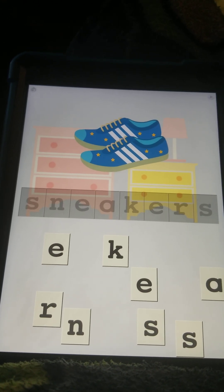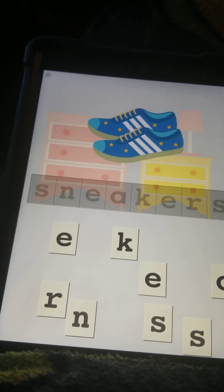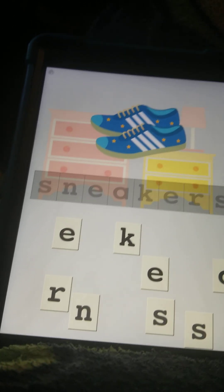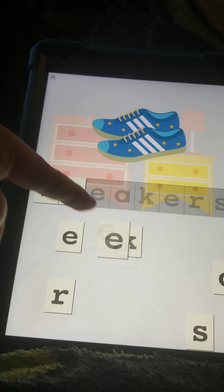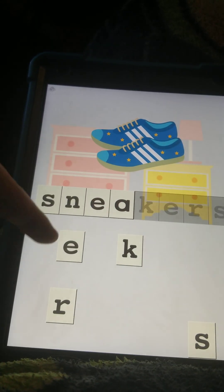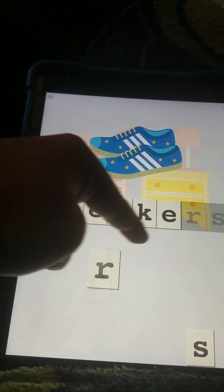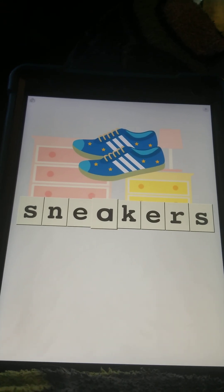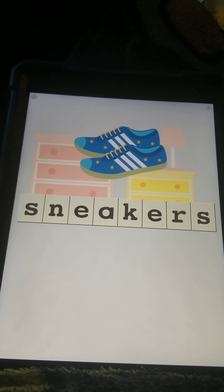These are the kind of shoes that I wear without tying them, because tying them is too frustrating for me, but I wear them without laces. S-N-E-A-K-E-R-S, S-N-E-A-K-E-R-S, sneakers.